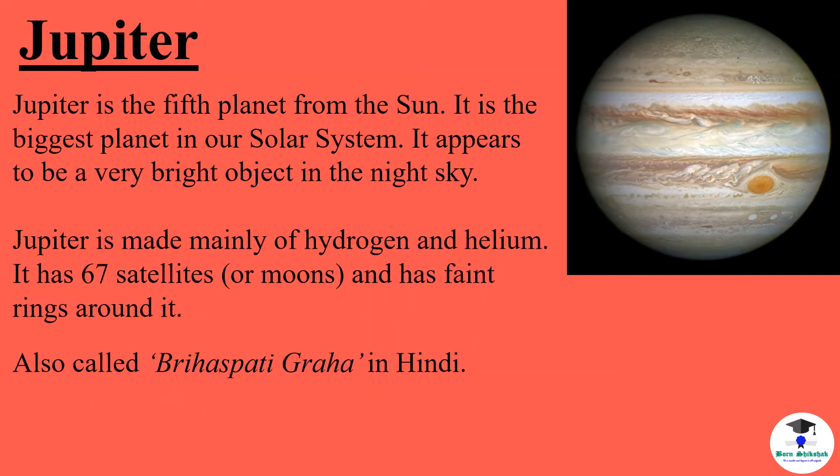Jupiter is the fifth planet from the sun. It is the biggest planet in our solar system. It appears to be a very bright object in the night sky. Jupiter is made of mainly hydrogen and helium. It has 67 satellites or moons and has faint rings around it. It is also called Brihaspati Graha in Hindi.